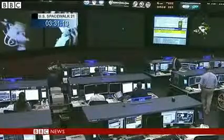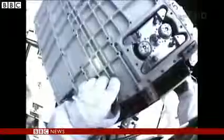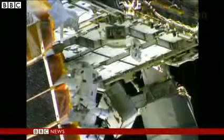Mission Control said the incident was a mystery, but still asked the astronauts to replace the 117-kilogram pump control box that remains the most likely source of the trouble. Officials described the leak as serious, but said there was no risk to the crew on board the International Space Station.